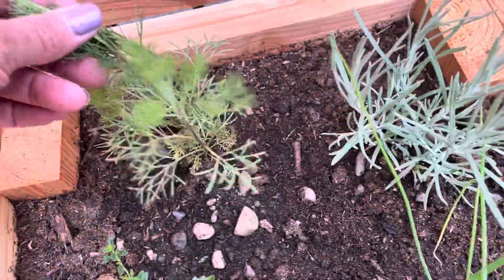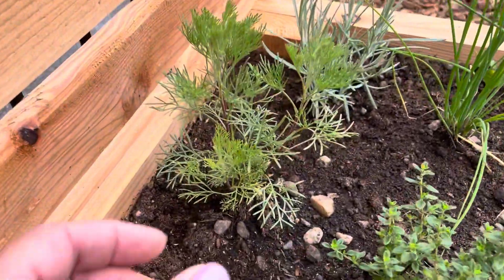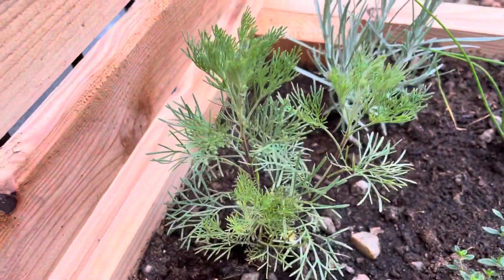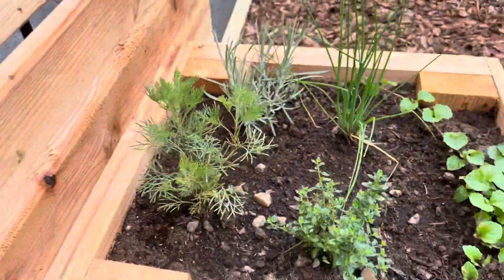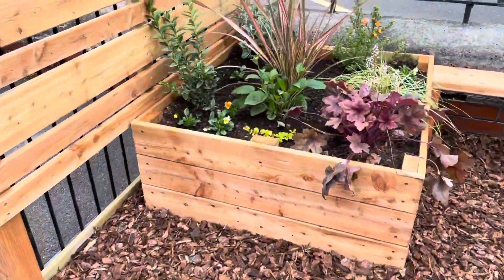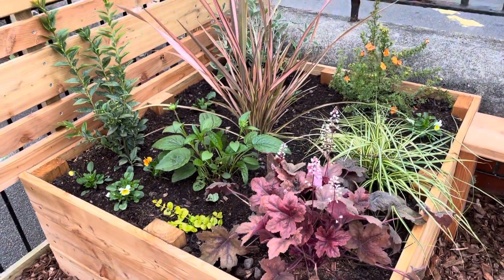Now this one's a new one which I found and it smells just like cola bottle sweets - so give it a gentle rub and then smell. There's a real smell sensation over here! Moving into the corner plants, we've got other plants here which are going to be really popular with our wildlife.